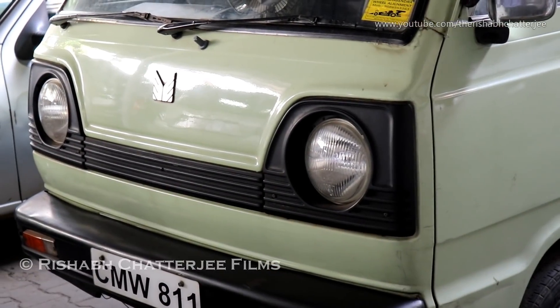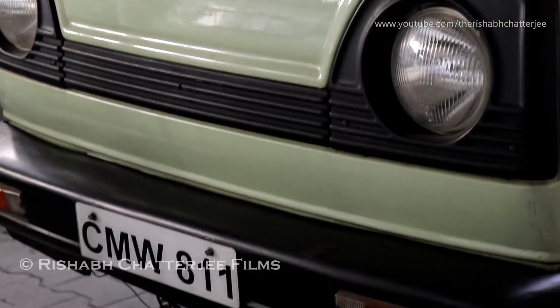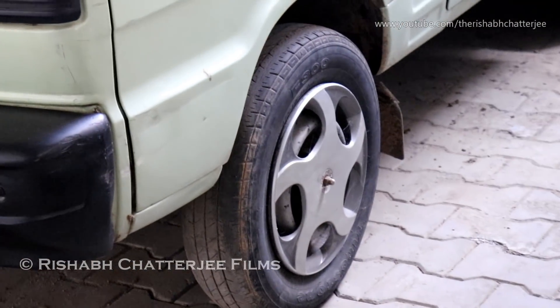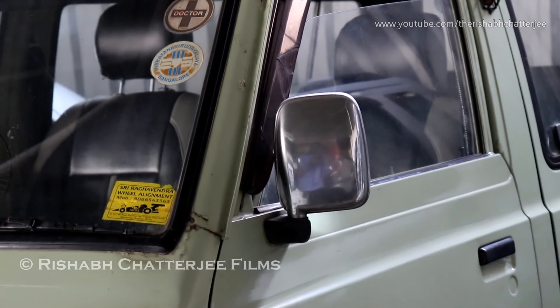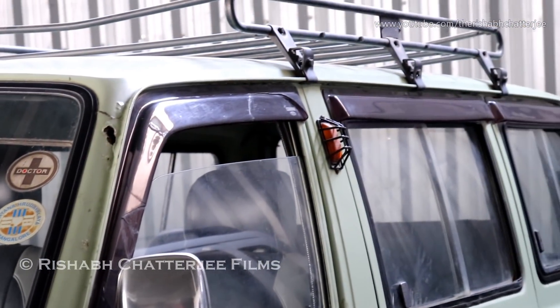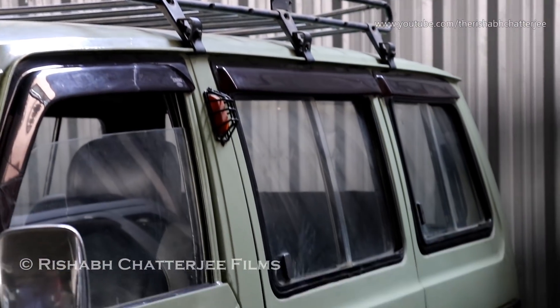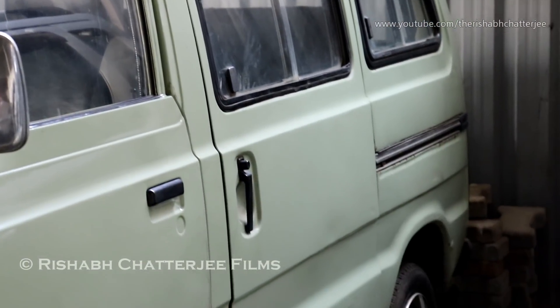Nowadays you don't see many of these on the road. It comes with the Maruti original logos, black bumpers, steel rims, chrome. It has accessory-added rain visors and also comes with a roof rack accessory. The side indicators are on the door, and it comes with sliding doors.